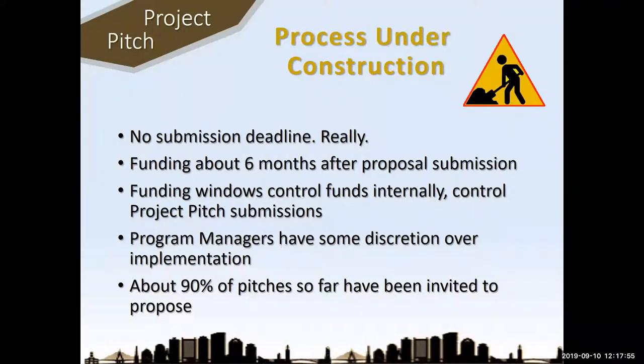The funding windows are used to control their funds internally and also to control project pitch submissions — you can't do more than one within a funding window, but when the next window comes around you can submit one. Program managers have a lot of discretion and authority with NSF, more than some other agencies allow. Most pitches get approved — only 10% don't get approved. So your chances are pretty good as long as you've got a reasonable project pitch.